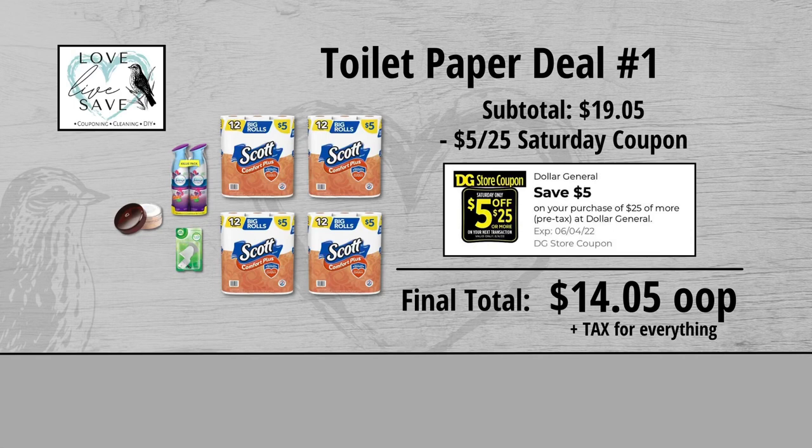Minus the $5 off of $25 Saturday digital coupon makes our final total just $14.05 for everything, plus tax of course.